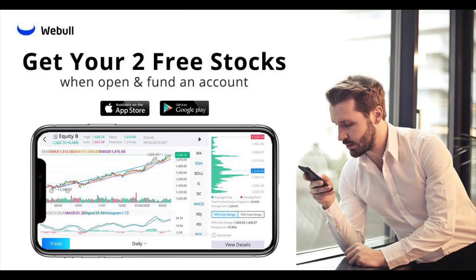What's up, YouTube? This video is brought to you by Webull. If you'd like to help out the channel and get two free stocks, make sure you check out my link below.